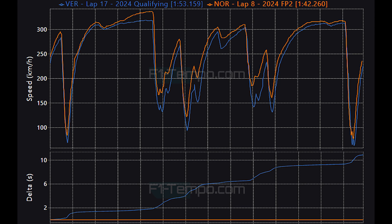In FP2, Norris reached a top speed of 337 km/h, but in Q3 Verstappen only reached 317 km/h. Also through Lacom, look at how much more speed Norris was able to carry — at this corner in FP2, Norris carried 212 km/h, but Verstappen only managed 179 km/h, showing just how much less grip there was in qualifying.